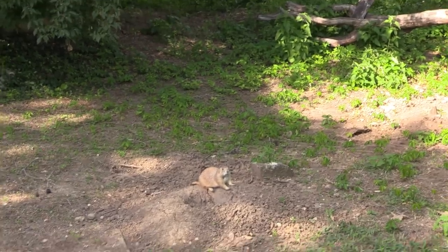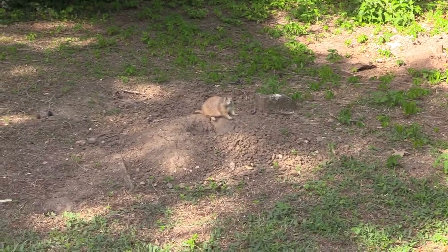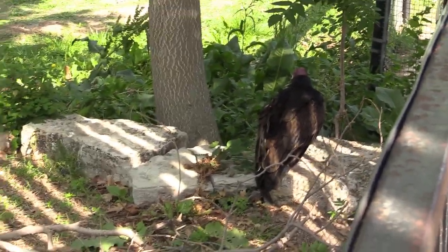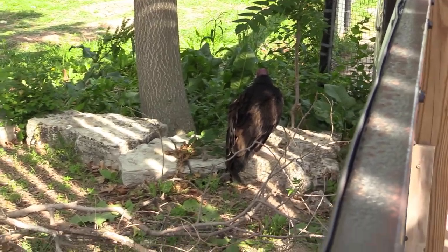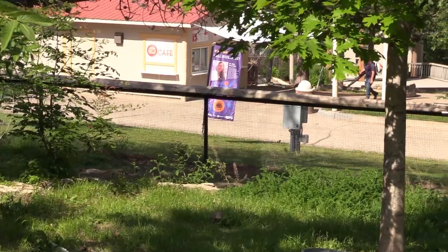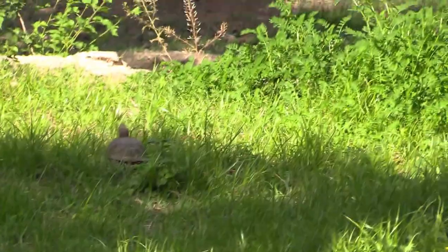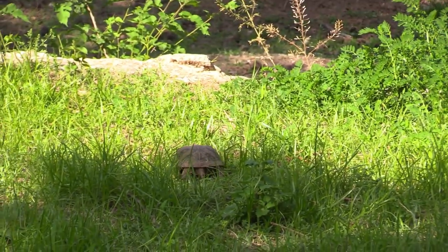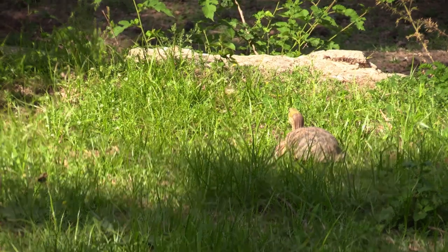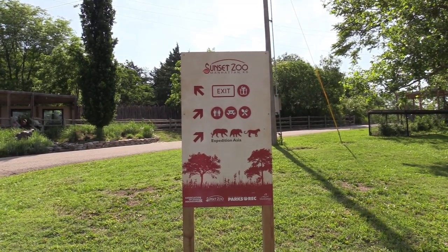I see the Prairie Dog right there. I see the Turkey Vulture right there. Yes, I do see the Box Turtle — the Ornate Box Turtles are moving around right there. In addition to the map, they have signs pointing in different directions, so I'm going to head towards the right to Expedition Asia.